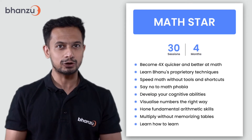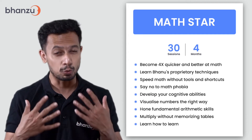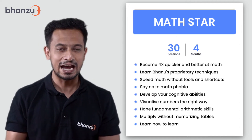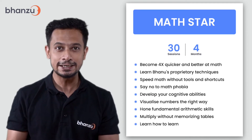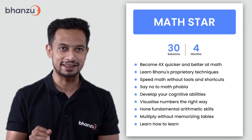The course is designed to help your child not only overcome math phobia, but also enhance cognitive ability, visualize numbers in the right way, imbibe strong arithmetic skills, and multiply without memorizing tables. Most importantly, the Math Star course will make your child fall in love with math and stay curious.